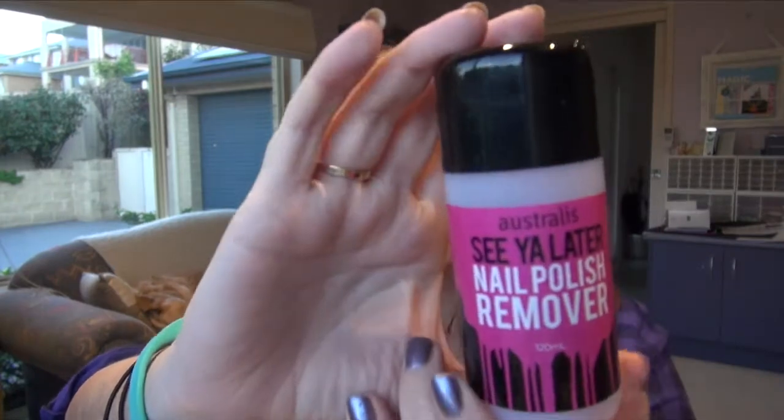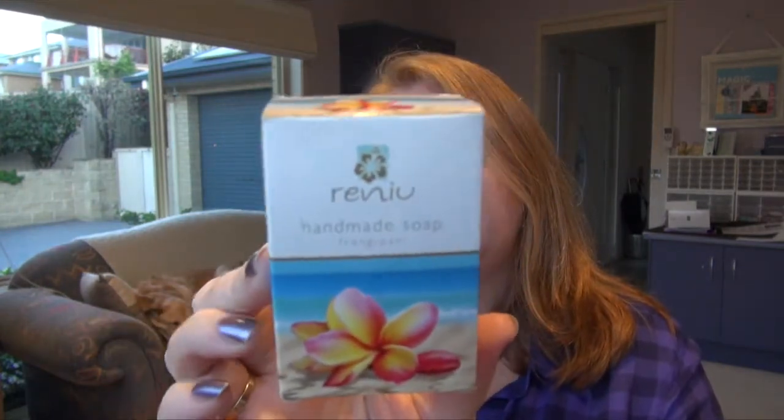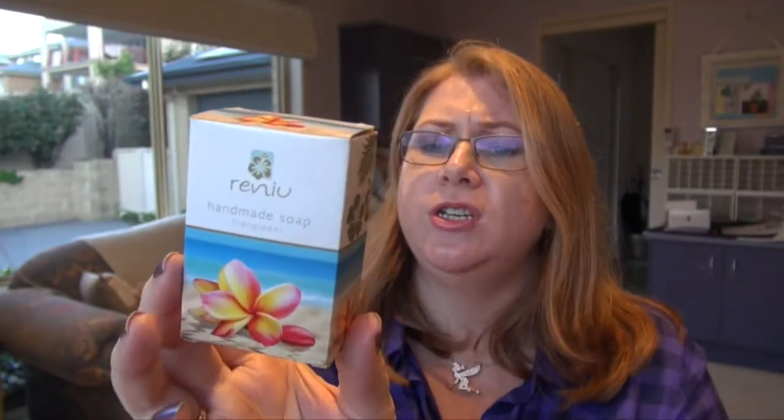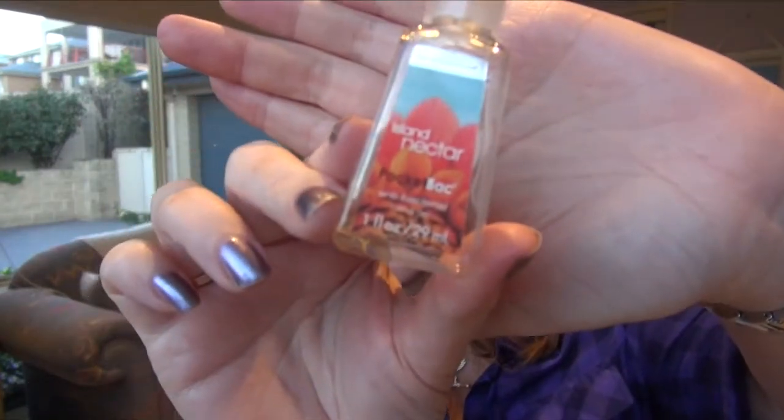My favorite nail polish remover — it's just the Australis nail polish remover. It's cheap, it does the job, and being Australian I know it's cruelty-free, so that's great. I finished off a Renu frangipani soap — that's made in Fiji. I think I bought it in Fiji but I'm not sure. That was nice. And a little Bath and Body Works pocket pack in island nectar — that was a nice one too.